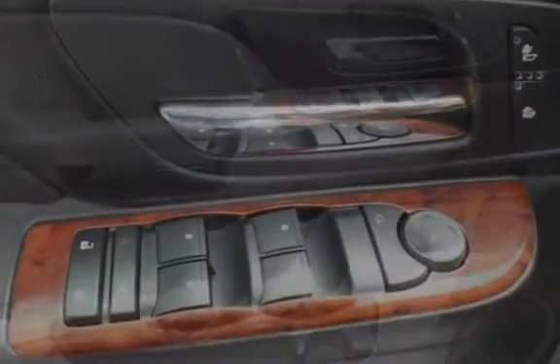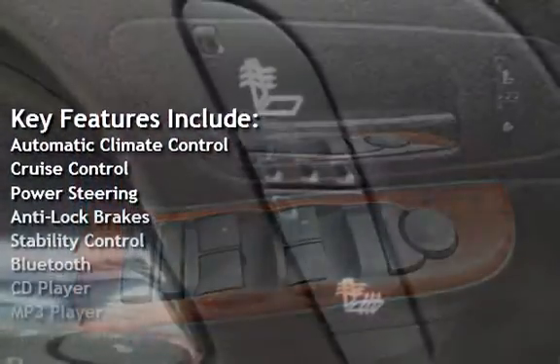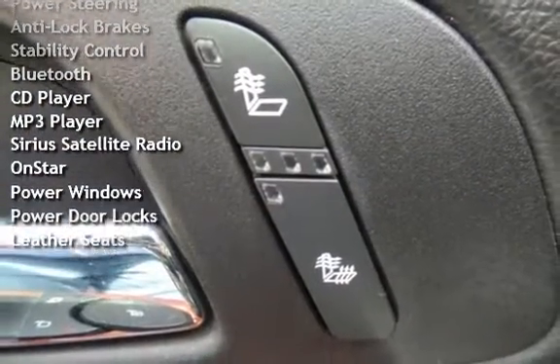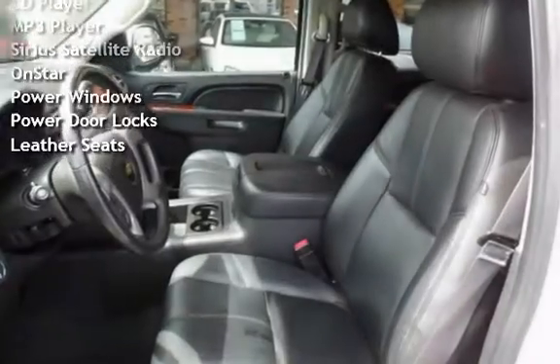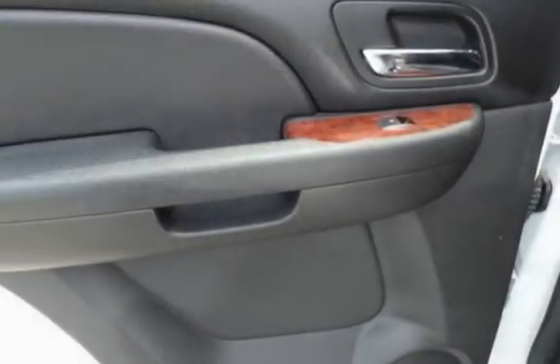Key features include automatic climate control, cruise control, power steering, anti-lock brakes, stability control, Bluetooth, CD player, MP3 player, Sirius satellite radio, OnStar, power windows, power door locks, and lights.